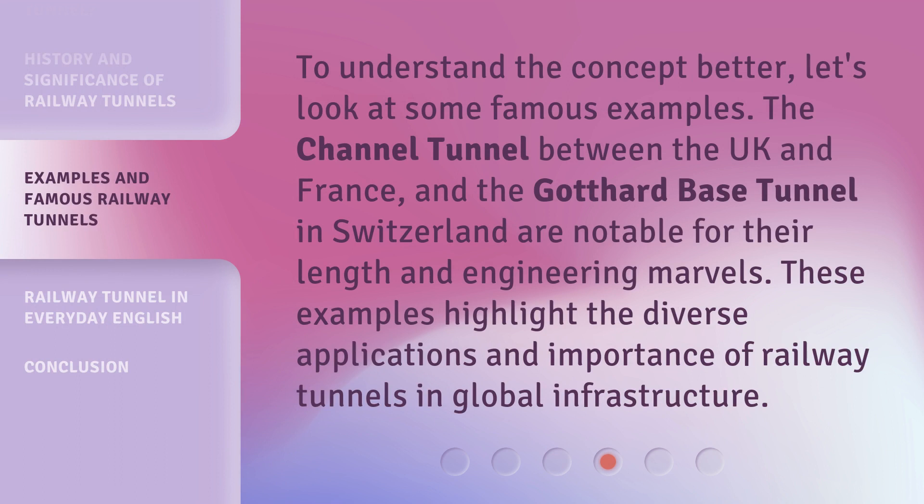To understand the concept better, let's look at some famous examples. The Channel Tunnel between the UK and France, and the Gothard Base Tunnel in Switzerland, are notable for their length and engineering marvels. These examples highlight the diverse applications and importance of Railway Tunnels in global infrastructure.